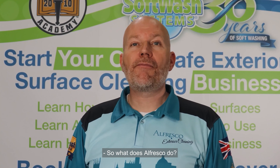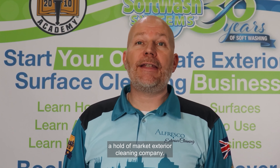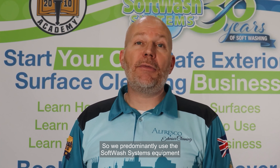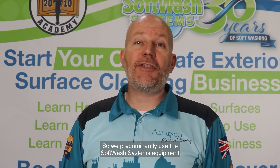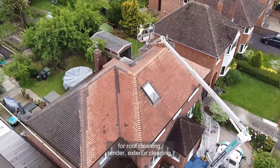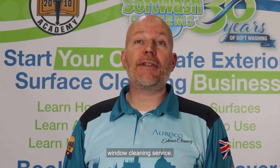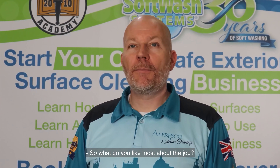So what does Alfresco do? Alfresco Exterior Cleaning are a whole-of-market exterior cleaning company. We predominantly use soft wash systems and equipment for roof cleaning, render, and exterior cleaning. We also have hot water pressure washing systems and a local residential window cleaning service.